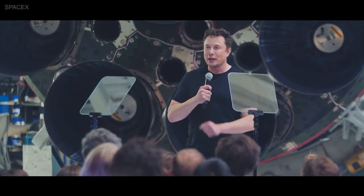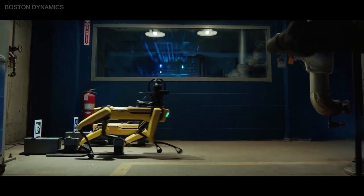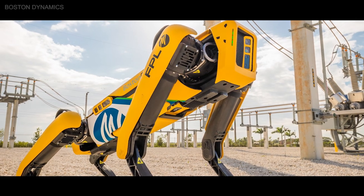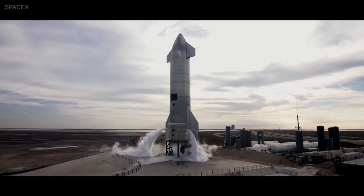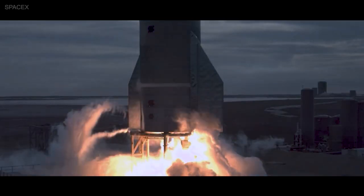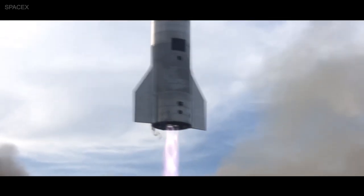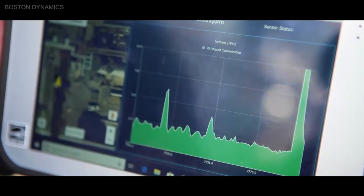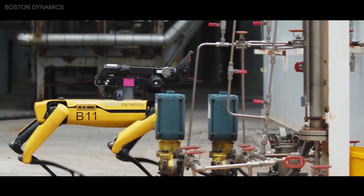Elon Musk is another early adopter of the robot dog, buying at least two Spots for SpaceX. One of SpaceX's robotic dogs has been named Zeus and even has its own dog kennel at the Boca Chica factory in Texas. Once testing begins at Starbase Texas for a Starship launch, no one is allowed within a mile of the launch site. This is where Spot comes in handy since it can collect data on the ground, and the robots have been seen examining the Starship prototypes and performing landing pad inspections.